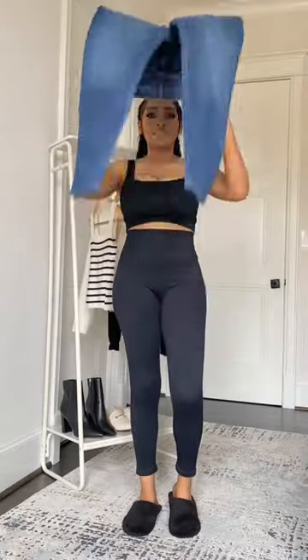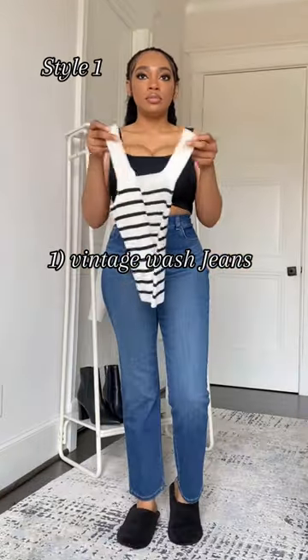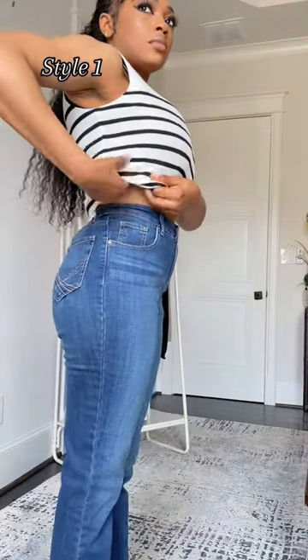If you want to start creating your capsule wardrobe, you can start with the basic criteria, which includes: number one, a vintage wash jeans. When you find the perfect pair, you will wear them over and over again all year round.